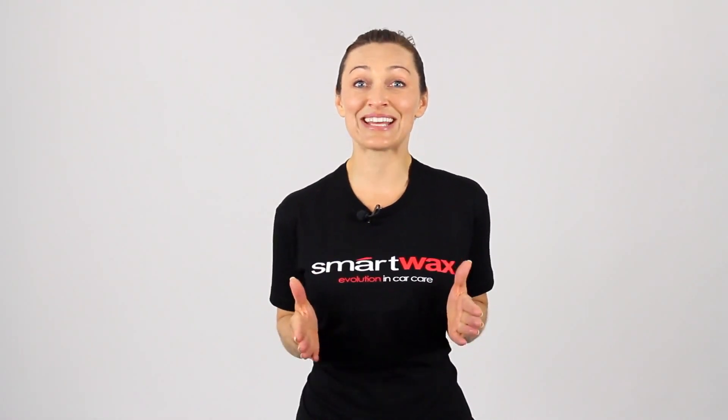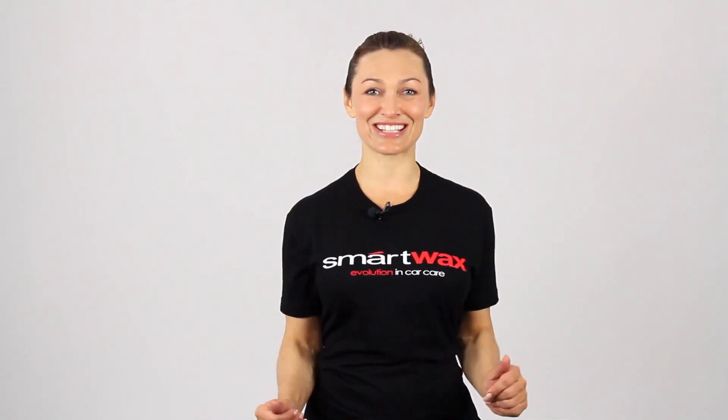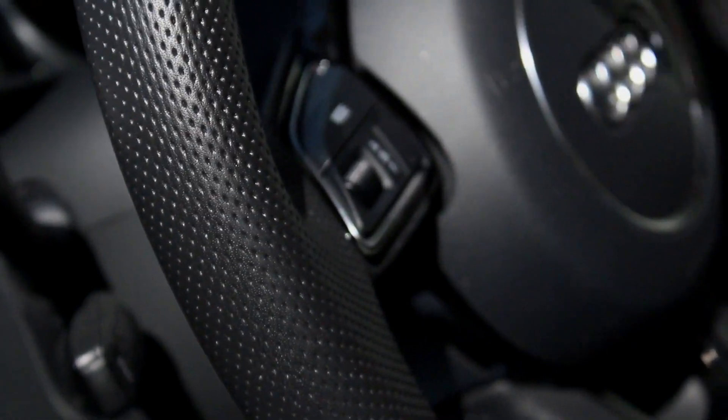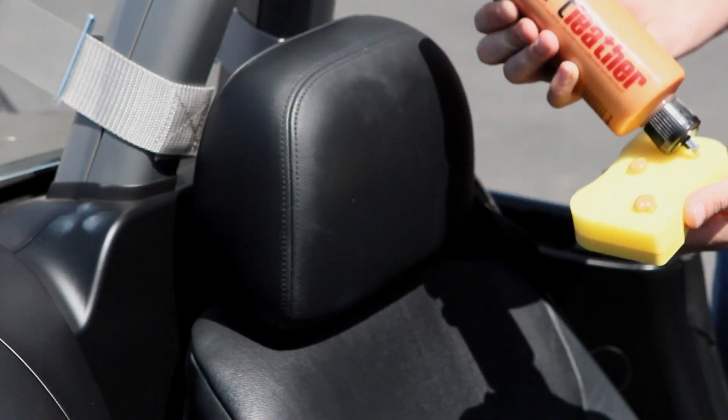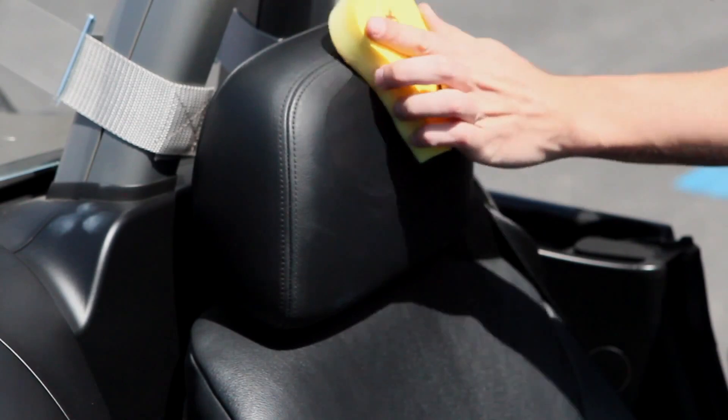...leaves leather surfaces clean, protected, and dry to the touch. The rich pH-balanced formula penetrates deep beyond the surface to help rejuvenate and maintain the integrity of your vehicle's leather. Smart Leather is formulated using advanced UV-blocking agents that protect your leather from the harmful effects of the sun. This easy-to-use leather conditioner provides unbeatable protection and durability with a dry-to-the-touch feel that truly looks amazing.